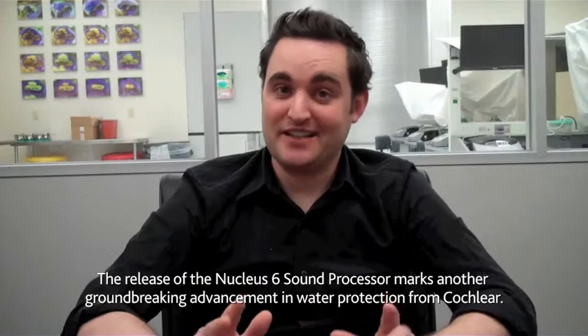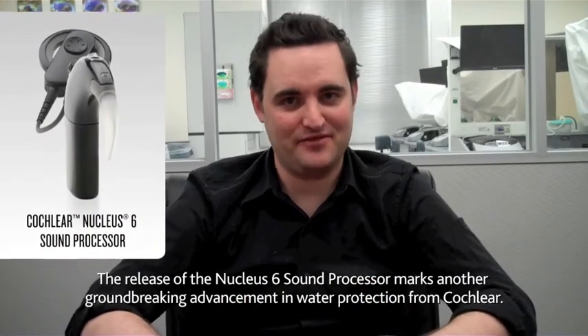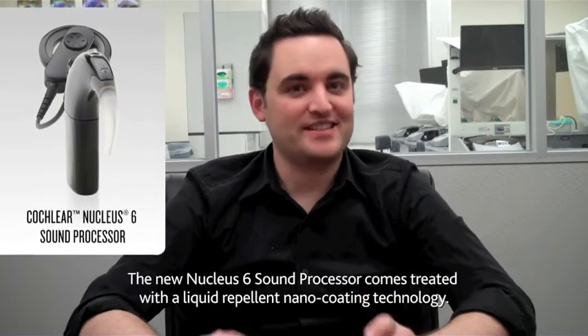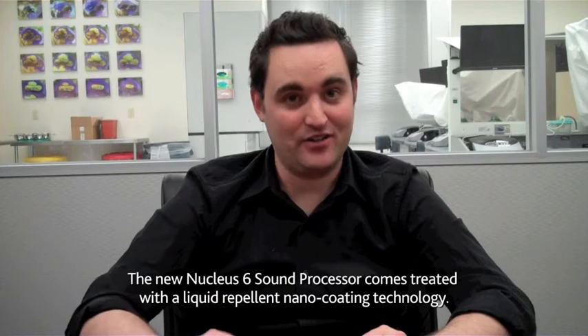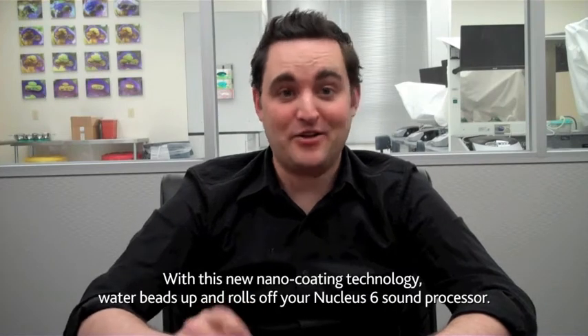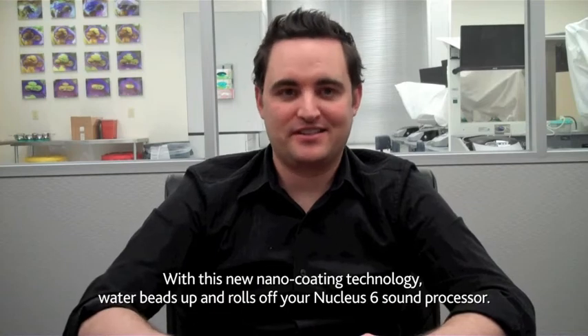The release of the Nucleus 6 sound processor marks another groundbreaking advancement in water protection from Cochlear. The Nucleus 6 sound processor comes treated with a liquid repellent nano coating technology. With this new nano coating technology, water beads up and rolls off your Nucleus 6 sound processor.